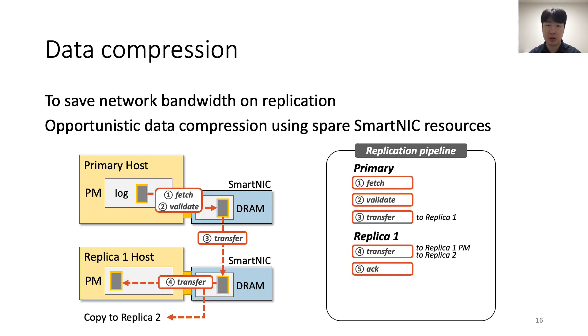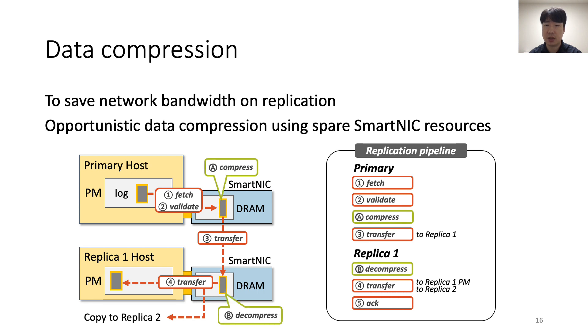Network bandwidth is an important resource for DFS scalability. To save network bandwidth, LineFS exploits spare SmartNIC CPU resources to compress log data. In the replication pipeline, the primary SmartNIC compresses log data before transferring it to the next replica, reducing the network bandwidth consumed by replication. Replica SmartNICs decompress the data in the background. LineFS compresses data opportunistically — it does not compress data if the SmartNIC CPU is busy or if replication is triggered by Fsync.